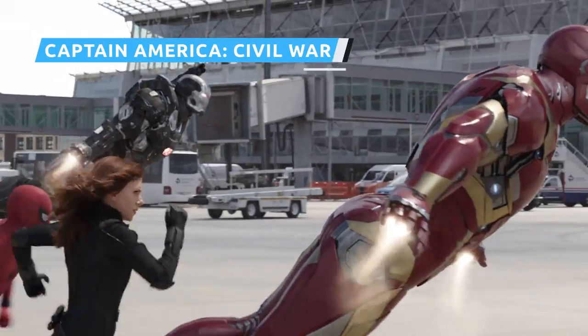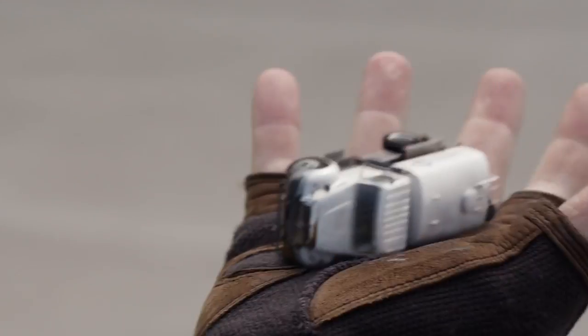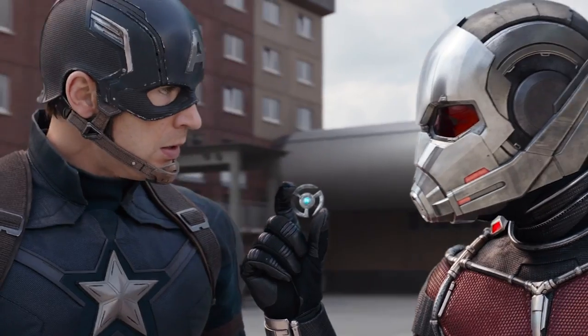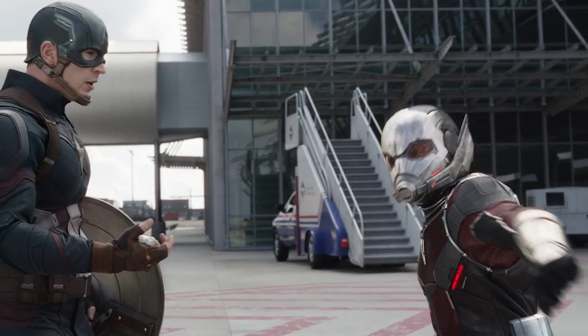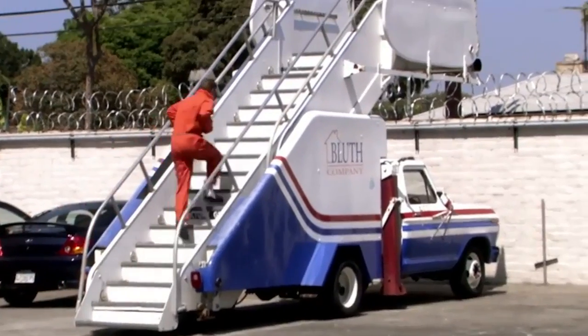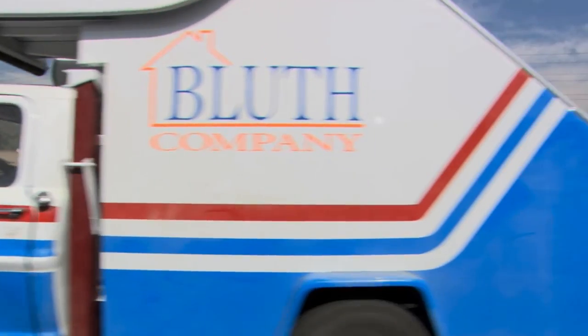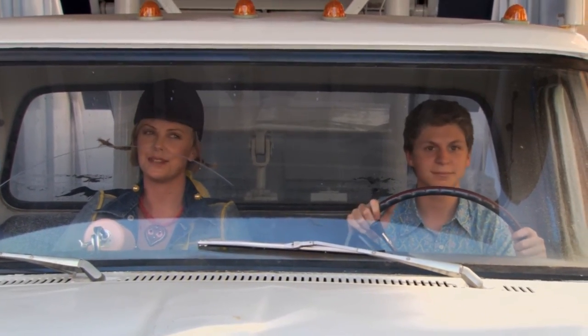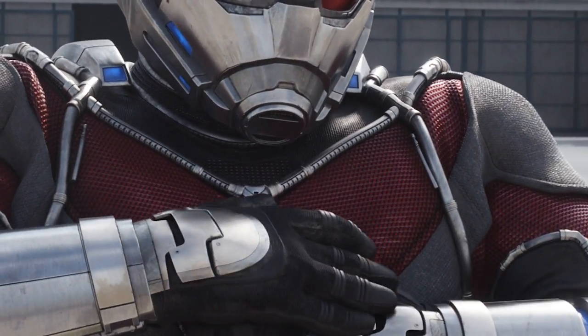During the big showdown between Team Cap and Team Tony at the airport in Germany, there's a scene where Ant-Man and Captain America use Pym Particles to turn a shrunken vehicle into an expanding projectile. For a few seconds, we get a glimpse of a unique vehicle that should be instantly recognizable to fans of the sitcom Arrested Development — the Bluth Company stair car, missing the company's logo on the side. The Russo brothers actually directed the pilot of Arrested Development years before they got into directing MCU films.